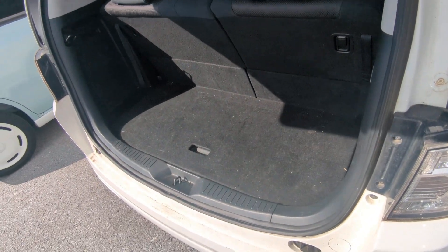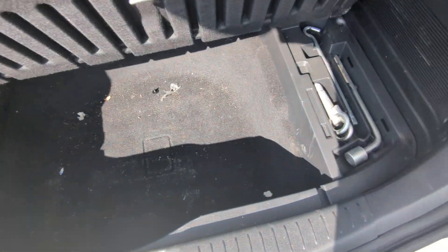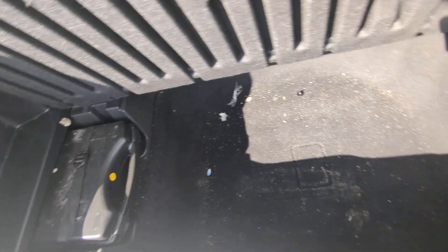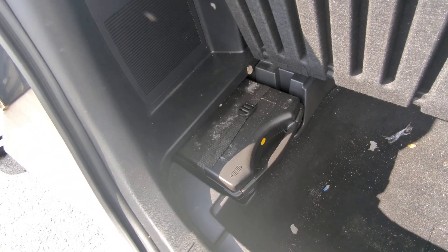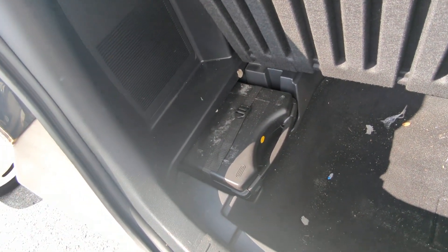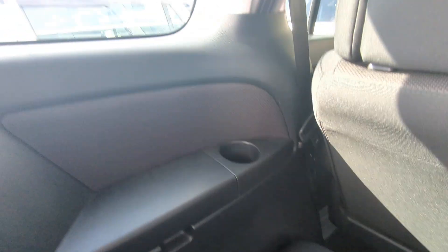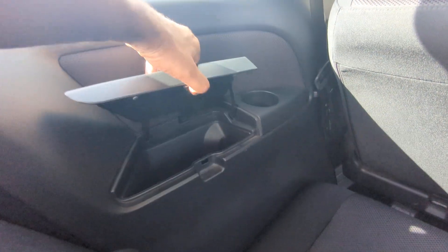Here's your rear cargo space. You have a deep pocket right here for storage. This one does not have a spare tire — if you've been watching my videos, you'll know it has a tire repair kit. I'm not a big fan of those because if you get a blowout, that repair kit is not going to do you any good. That's your rear space, and you have a couple of cup holders and a little bit of storage back here.